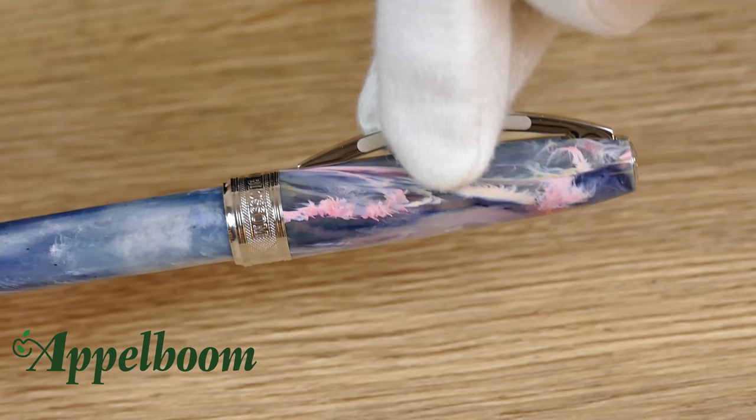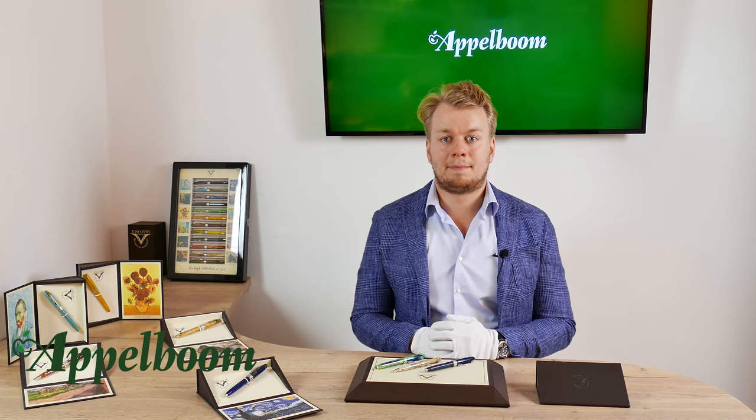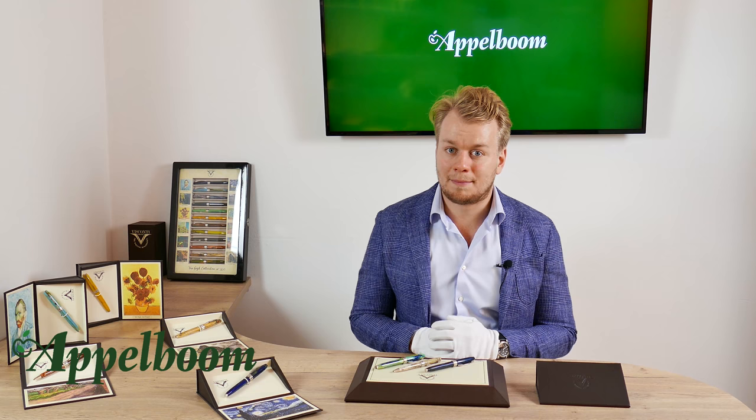Because the clip is a spring clip, you can easily pull it up without worrying about bending or deformation. At the top of the pen there is the Visconti logo, which can easily be replaced with a niello or gemstone using the My Pen system. The My Pen system of Visconti allows you to personalize your pen — more info about the My Pen system is available in a separate video.